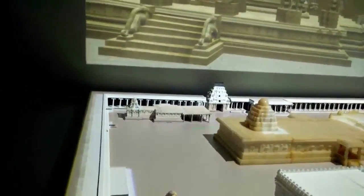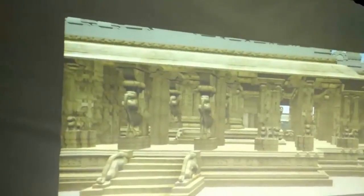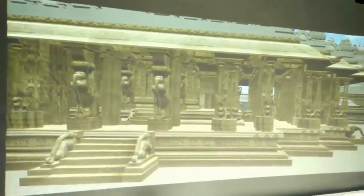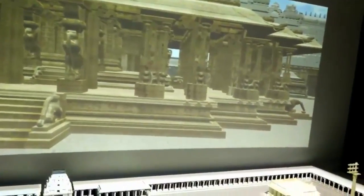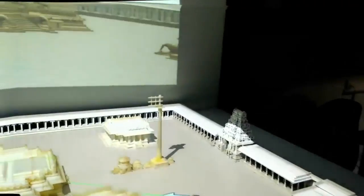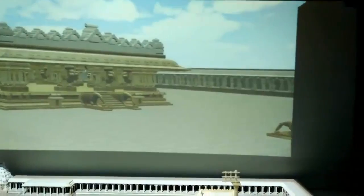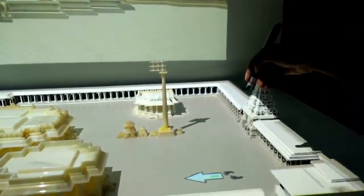This layout is also linked with the front screen which renders these models to show the user an inside view and allows the user to visualize the details of the temple. This system allows the user to virtually visit the temple, where the user can define a path and can see the structures on the front screen.